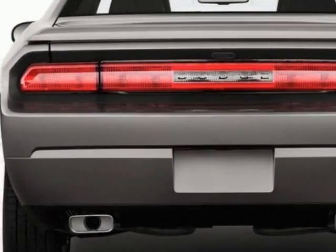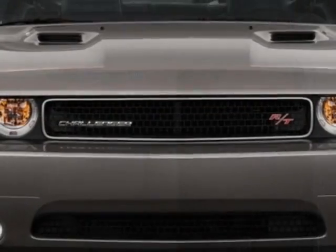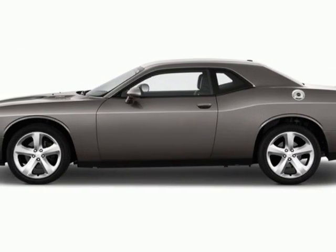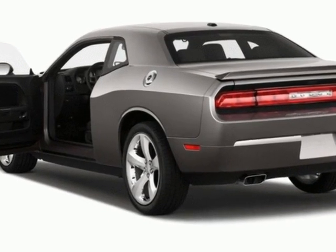This vehicle gets an estimated 18 miles per gallon in the city and an estimated 27 on the highway. This Challenger boasts a 3.6 liter engine and has a five speed automatic transmission. Another great feature is that this vehicle uses flex fuel.